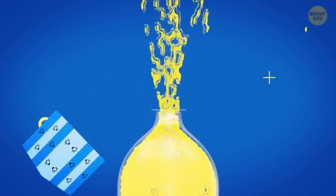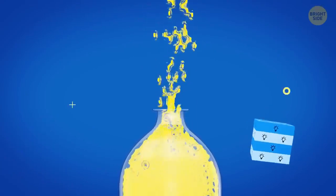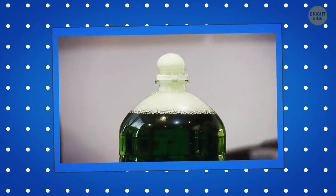Soda bottles are always filled with some space between the liquid level and the cap because these drinks contain carbon dioxide. This gas can expand if the bottle gets heated, and if there's no air gap, it'll break because of the pressure building inside. Also, when you open your drink, the gases go out in the form of bubbles and the drink is likely to overflow — the gap helps with this problem too.